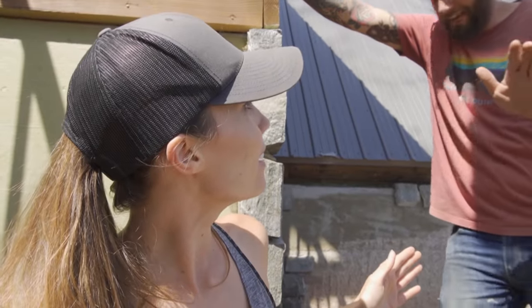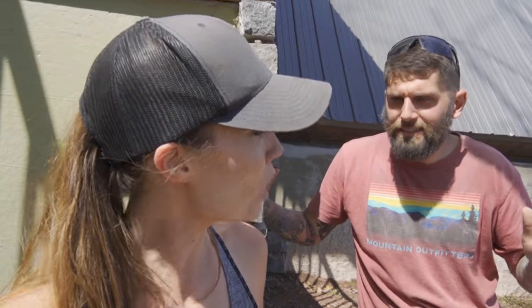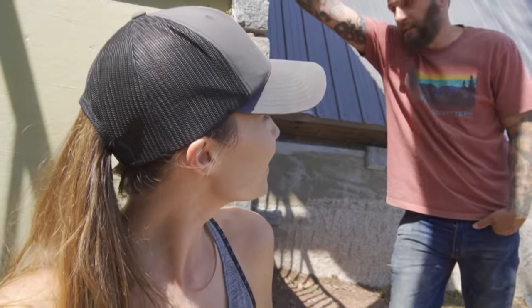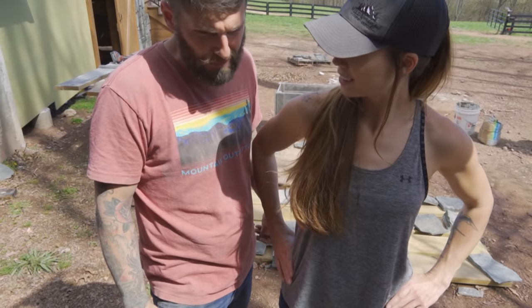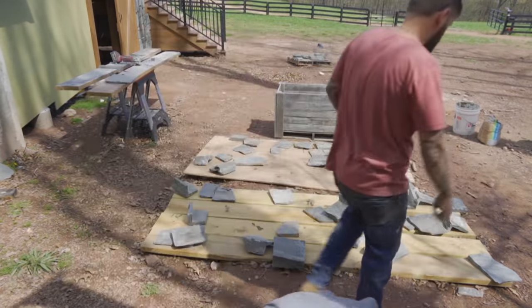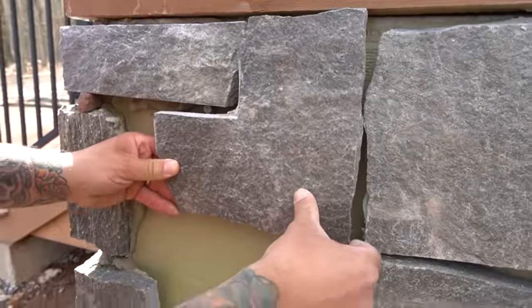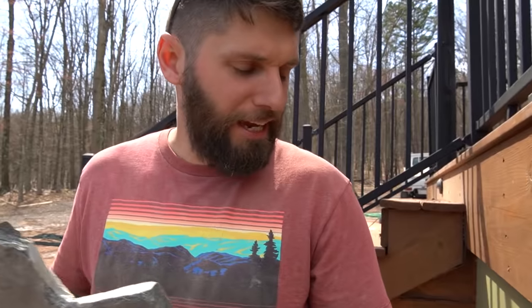We officially have our very first corner done and it looks so good. It was the easiest thing we've done with stone this entire time. Maybe it's because there's no choice in how they fit — you just put them up and deal with it. Or maybe we're just so used to it now that's why it's easy. I take full credit for this one — I cut this thing two days ago, said it looks like a perfect fit, put it down right there, and now it fits perfectly. One hundred percent. You're welcome.